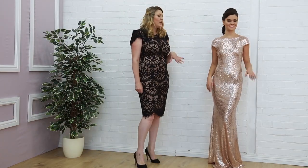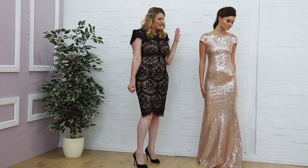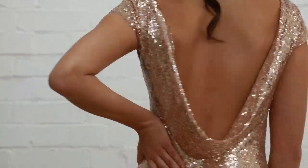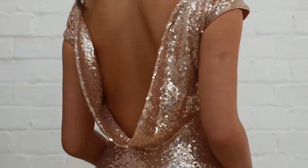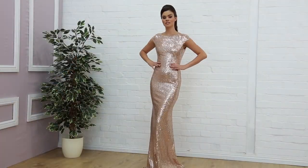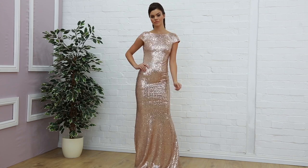Last on our bridesmaids segment is this champagne gown, full of sparkle. It's got a lovely cap sleeve, a lovely high neck and a beautiful silhouette, and you can see this stunning drape at the back that really finishes it off. It's very elegant with a very vintage style to it, and this one is £69.